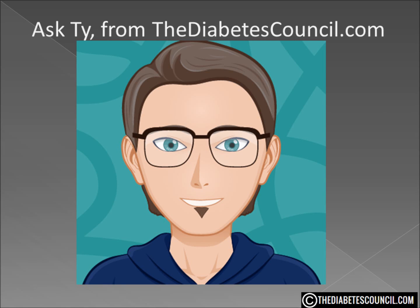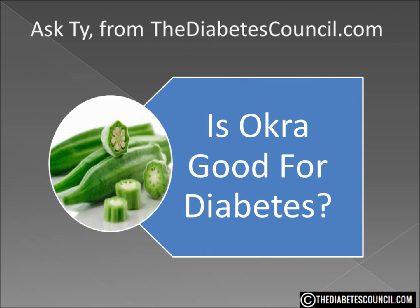Hello, I'm Ty Mason from thediabetescouncil.com, researcher, writer, and I have type 2 diabetes. Today I'm going to answer the question: is okra good for diabetes?